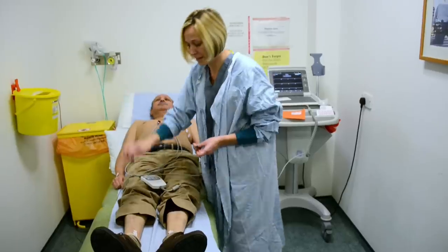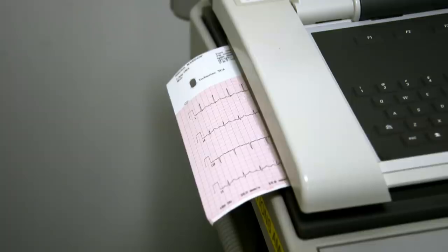This film will show you what to expect if you are having an electrocardiogram, often called an ECG.